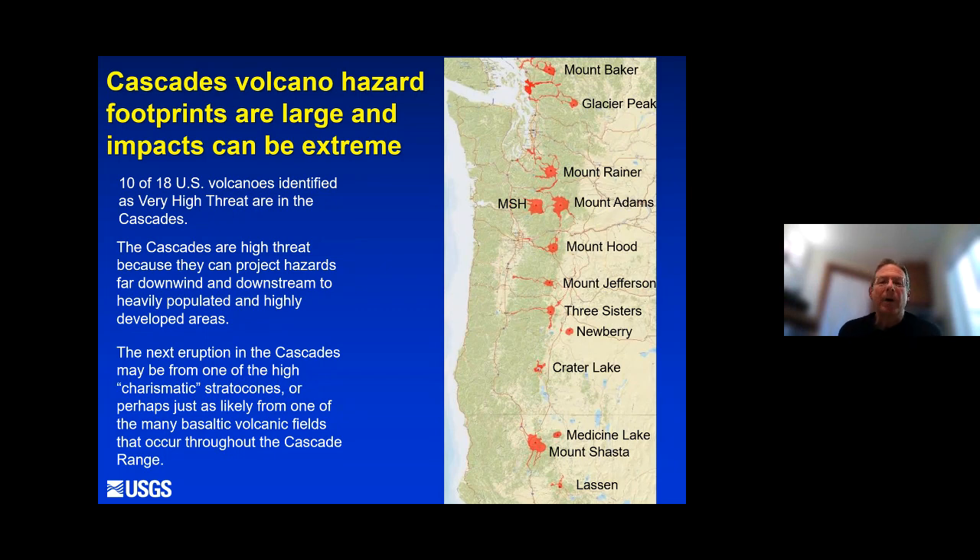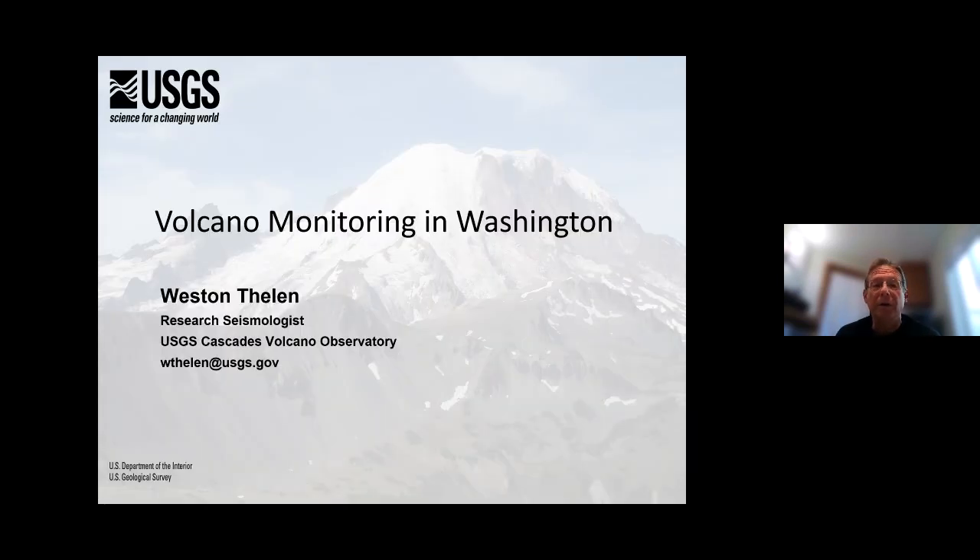To sum up: our Cascade volcano hazard footprints are large, and in a big eruption the impacts can be extreme — as we see clearly at Mount St. Helens. We have a lot of the very highest threat volcanoes in the United States in the Cascades, and Washington has four of those very high threat volcanoes. They're considered very high threat because they can project their hazards far downwind and downstream into heavily populated and highly developed areas. The next eruption in the Cascades may be from one of the high charismatic stratocones, but it's maybe just as likely to be from one of the small volcanic fields that occur throughout the Cascade range.